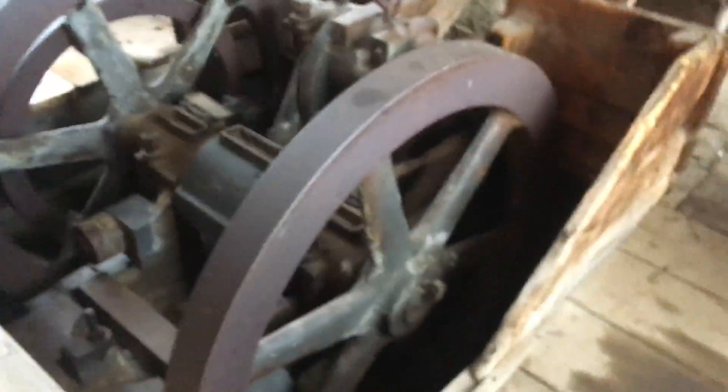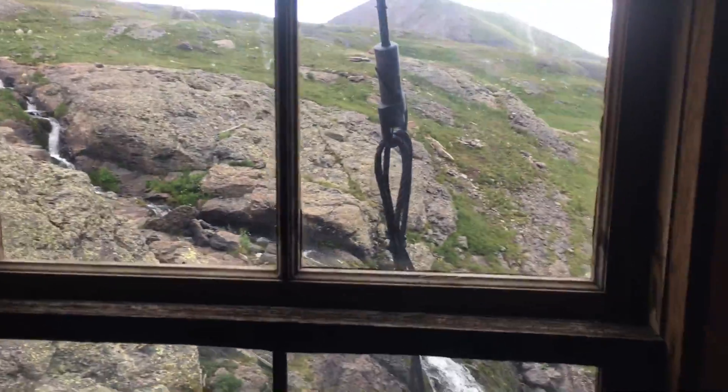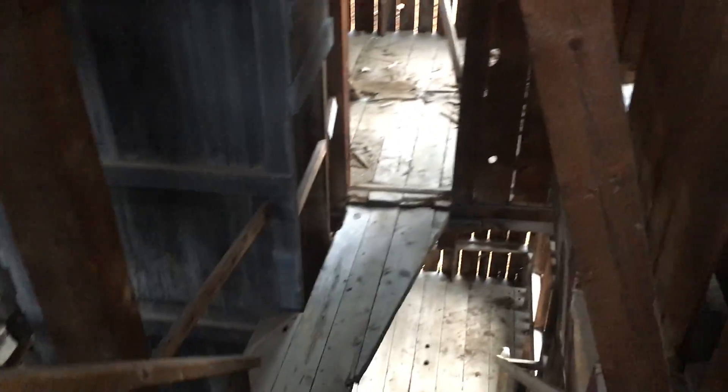Alright, so this is Taylor and Ray at the Lewis Mill. You can see the machinery. They used the power of this waterfall out here to power the mill. So this was preserved, I think, by the Colorado Historic Society.